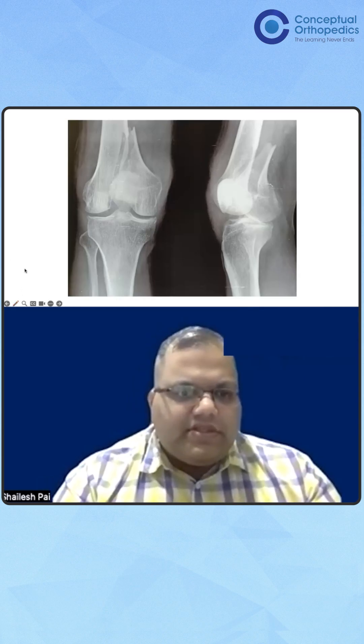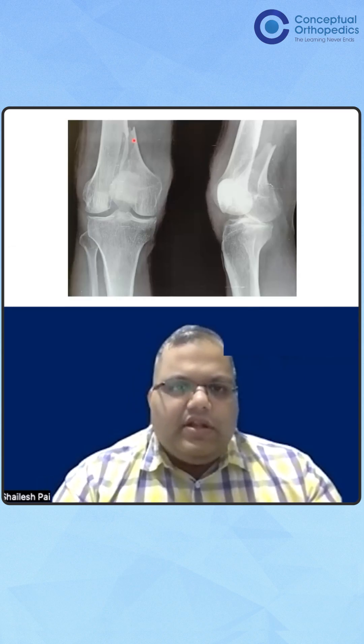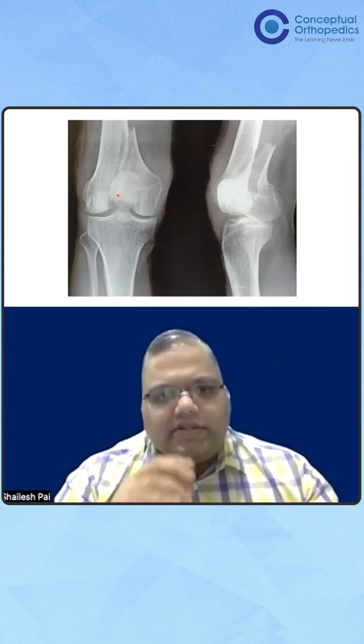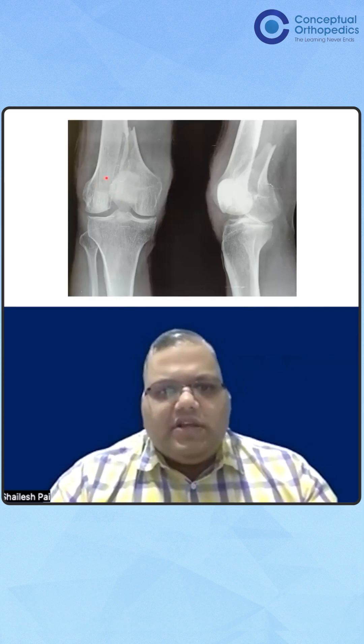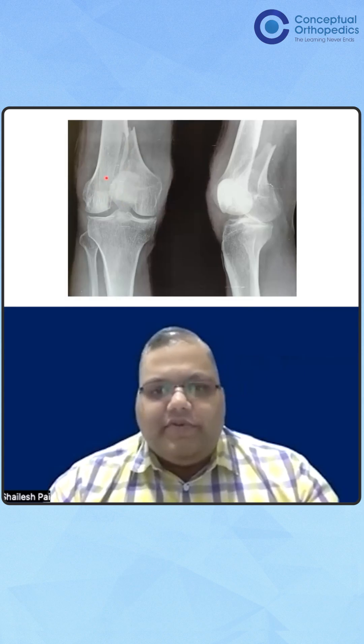As we can see, the entire condyle going lateral to the intercondylar part is gone. Of course, we do get a full-length X-ray to see if there are any other fractures — number one. Number two, we do get a CT scan.